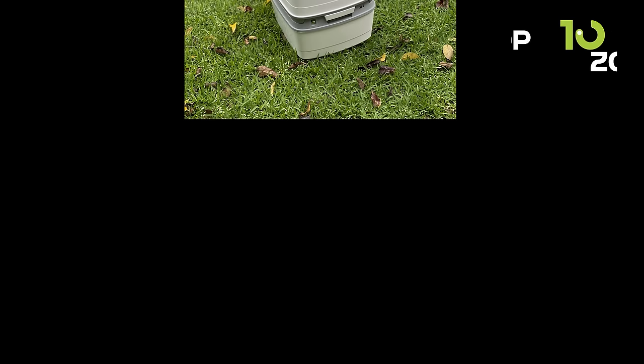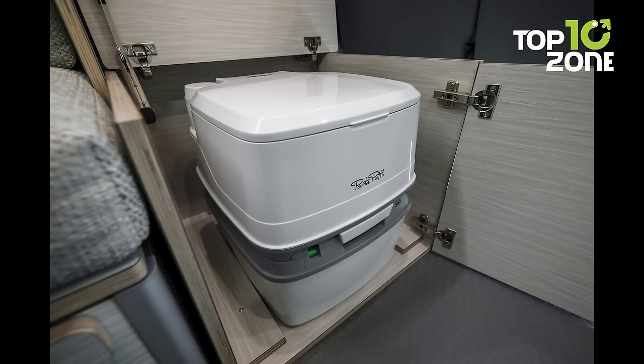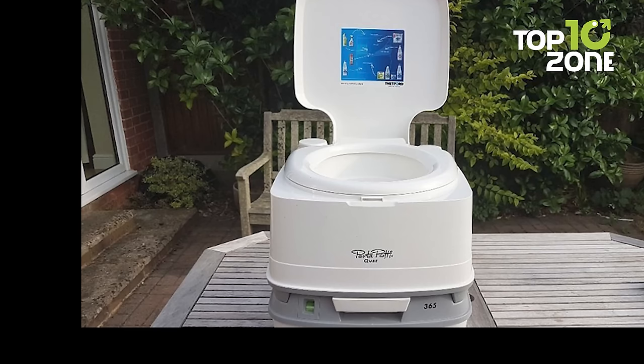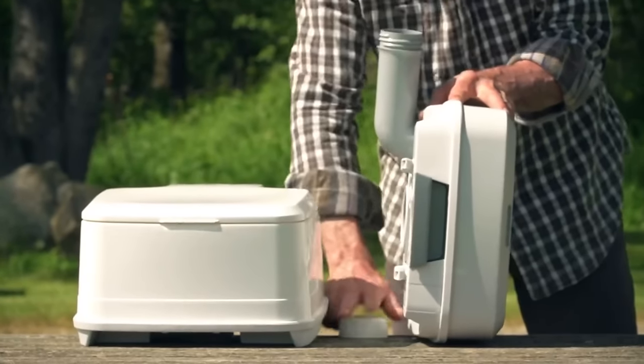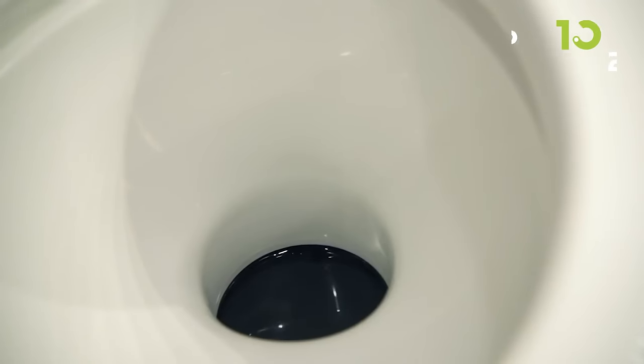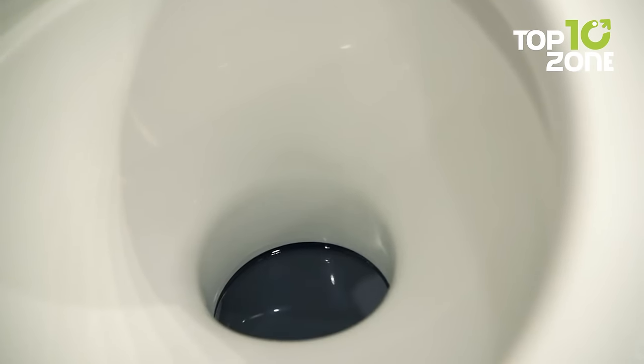It has an ergonomic carrying handle and an integrated toilet paper holder for easy transport and use. Its larger bowl size, comfortable seat height, and battery-powered flush give it a residential feel. Its leak-proof sealed valve and rotating pour-out spout keep things clean and odorless when emptying the waste tank. With more than 50 flushes per fill and tank level indicators, you can monitor usage and reduce stops.